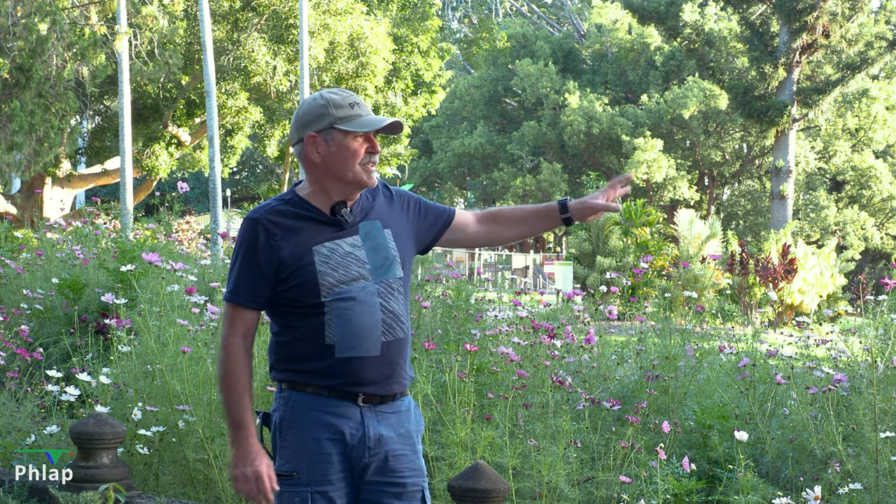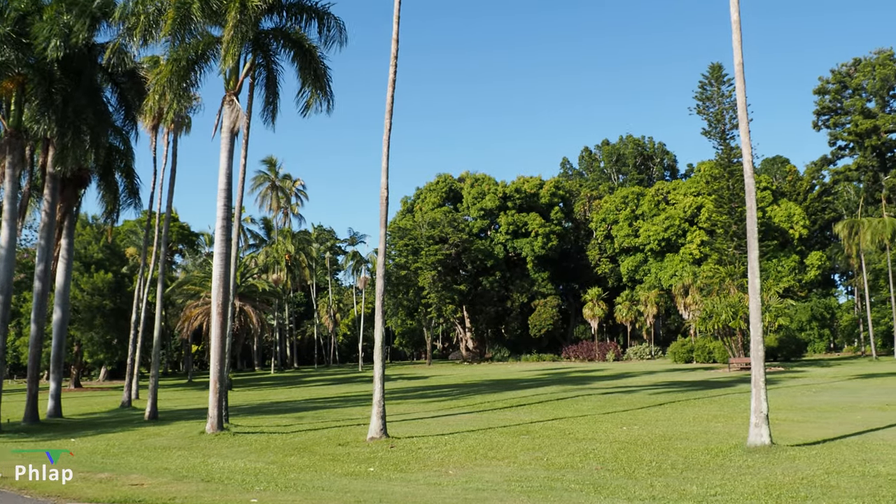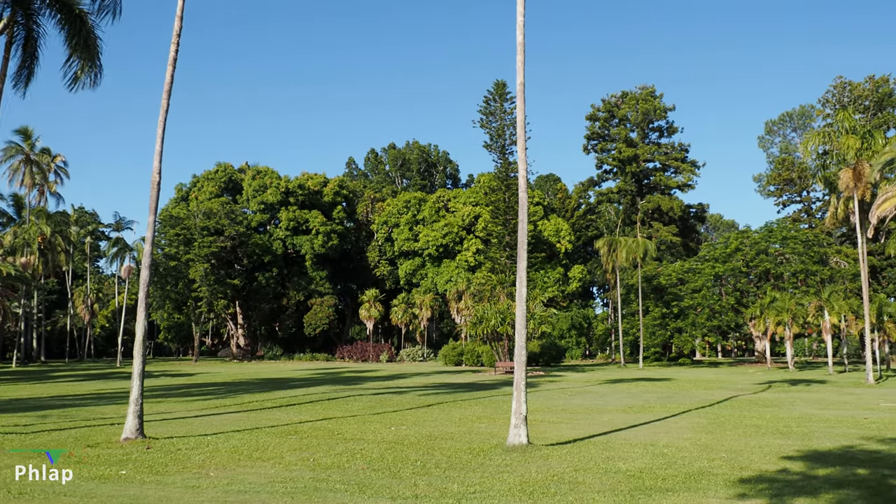The gardens themselves are really nicely maintained — good credit to the people who look after it. Very easy to follow, with beautiful paths around there. The lawns are perfectly maintained and the gardens are kept neat and tidy. Really are a nice set of botanical gardens.